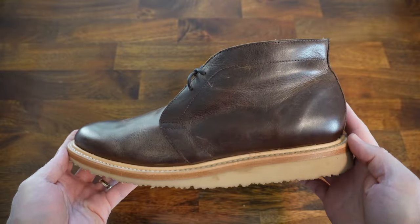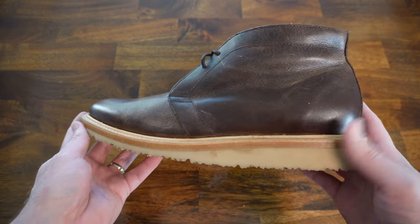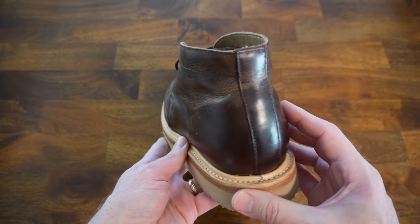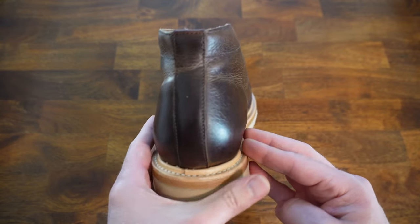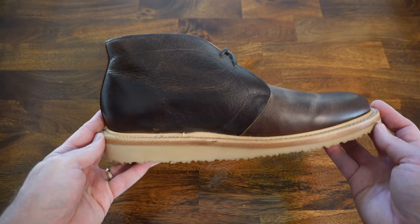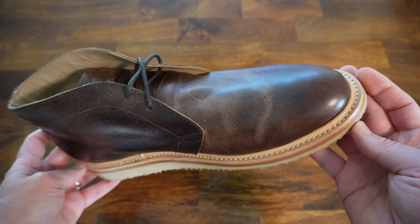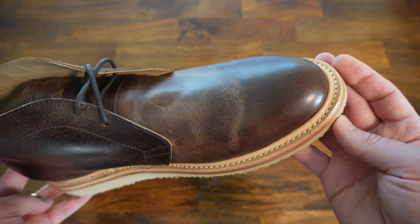The website says these have a welt construction, and it looks a bit like a Goodyear Storm welt to me. They should be able to be resoled by your local cobbler if needed. These come with round wax laces that complement the boots nicely, and the tongue is leather lined, just like the rest of the inside of the boot.